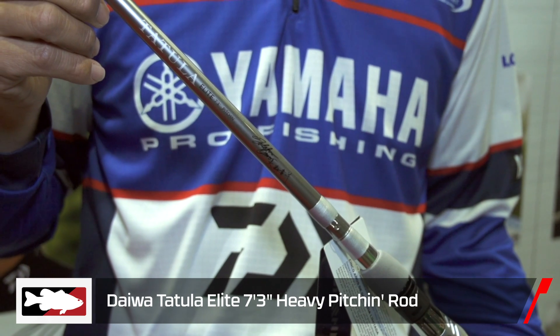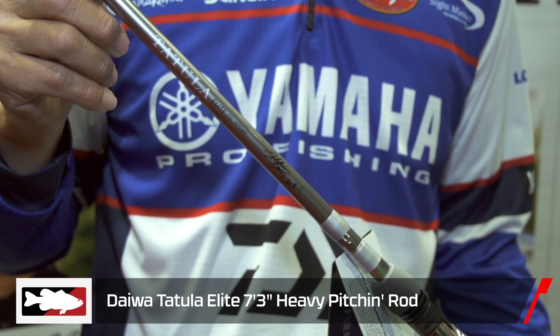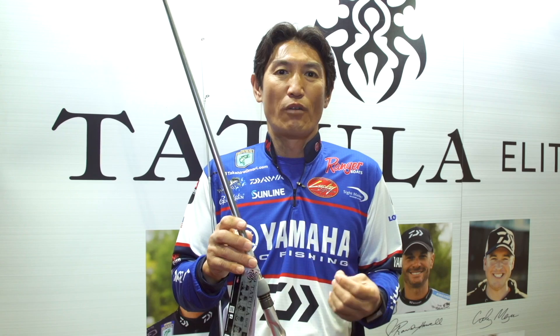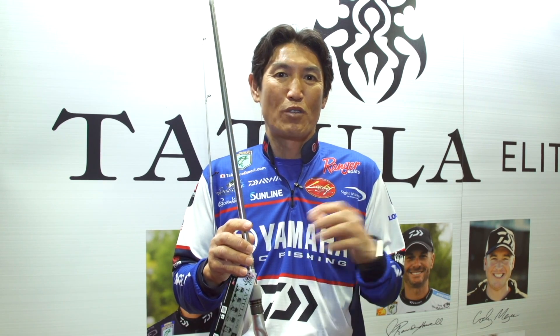I'm going to show you another one. When you want to pitch a jig, flip sometimes in heavy cover — this is one of my favorites for Carolina rigs. I have the 7'3". This is heavy action and it's my go-to rod for all kinds of that bank-fishing stuff. I have been using this same one about a year and a half and I like it so much.